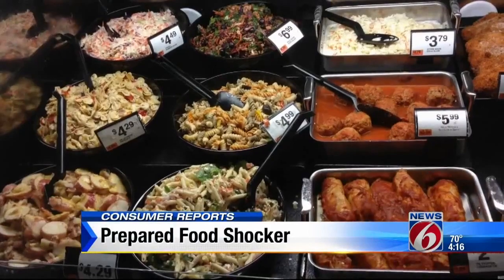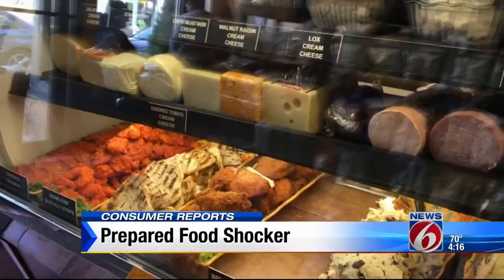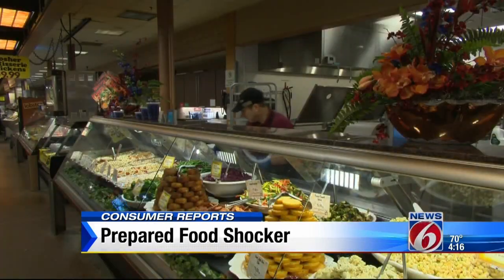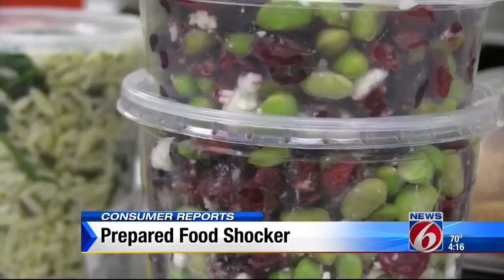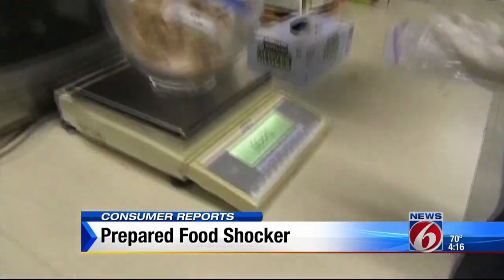People looking to save time making dinner have turned supermarket-prepared foods into a $29 billion a year business. But Consumer Reports says to be wary. These foods aren't required to have nutrition labels, so you might be eating more fat, calories, and sodium than you think. Consumer Reports secret shoppers purchased dozens of popular prepared foods from six major supermarkets and had them analyzed for sodium, calories, fat, and saturated fat.